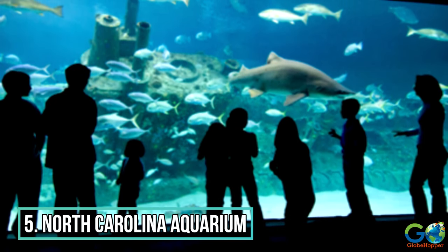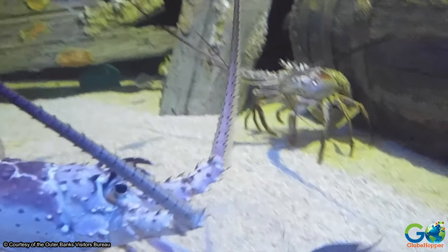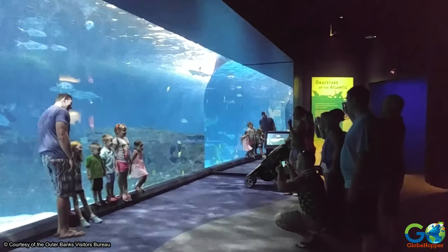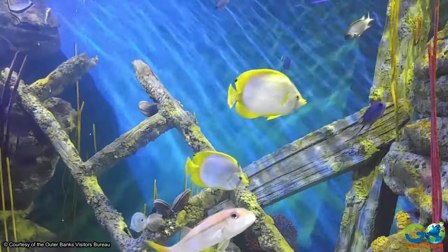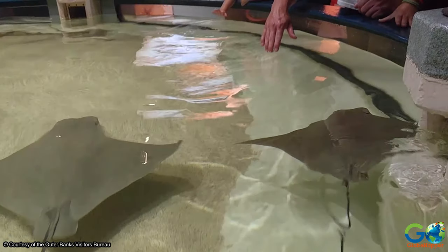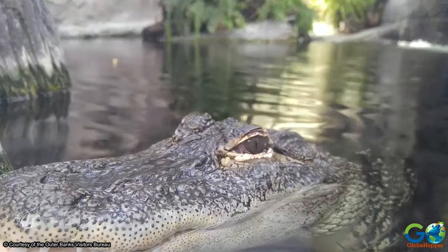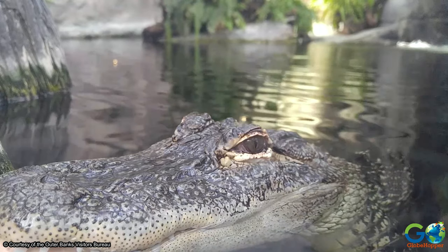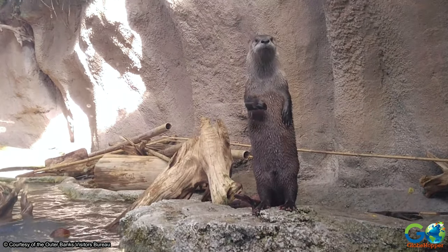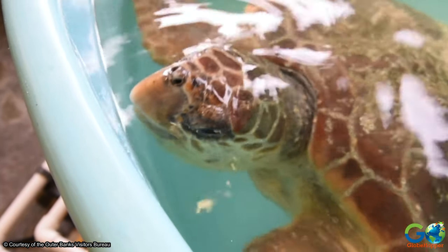5. North Carolina Aquarium. If you are interested in discovering what types of sea creatures inhabit the waters of the Outer Banks, consider spending some time at the North Carolina Aquarium in Roanoke. This facility is home to a wide variety of marine life, including sharks, stingrays, and giant turtles. Also on display are some mammals that can be found on the Outer Banks shores, such as river otters, frogs, and alligators. An interactive experience awaits at the Sea Turtle rescue exhibit.